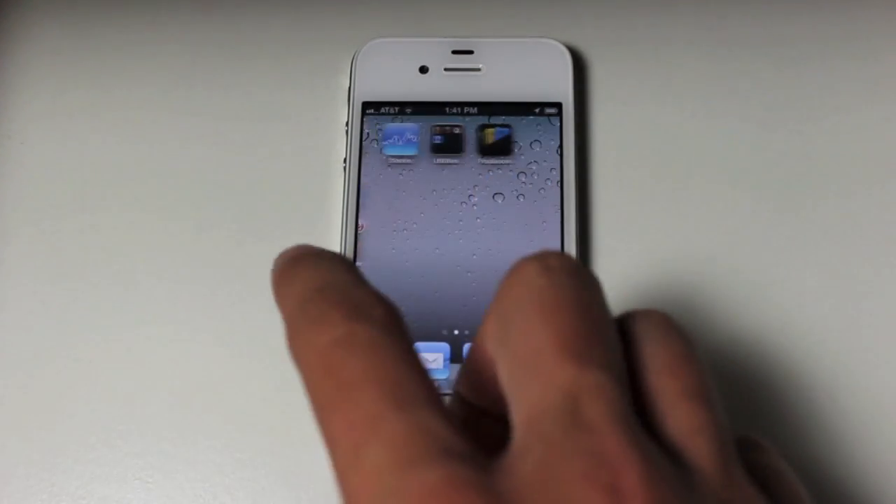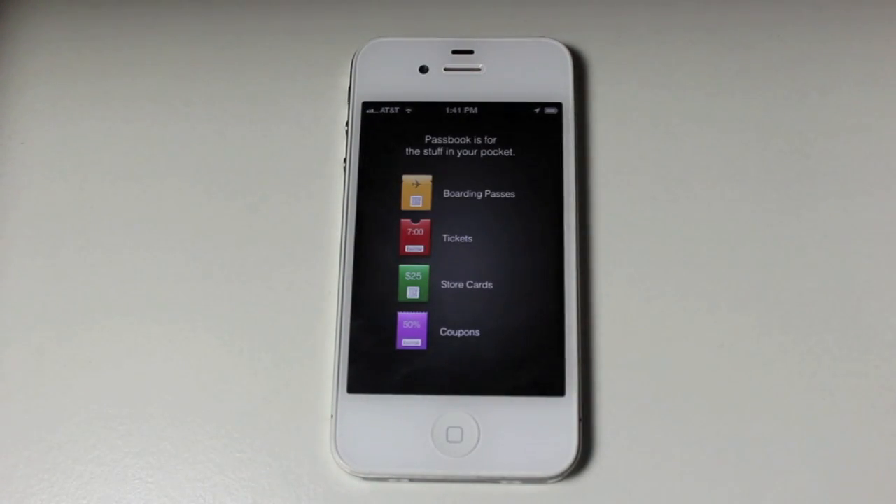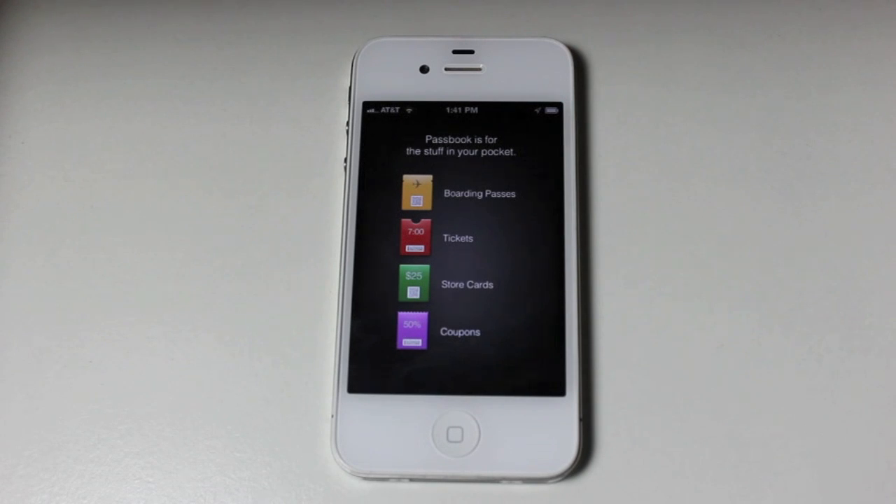One of the last things we're going to show you about iOS 6 is a new feature called Passbook. What Passbook does is let you coalesce all the different apps that sell tickets, boarding passes, and store cards. We don't have any right now so we can't give a full demo, but basically if you buy a ticket in an app it goes into Passbook, and when you get to wherever you're going you just open up your iPhone and it's right on the lock screen.